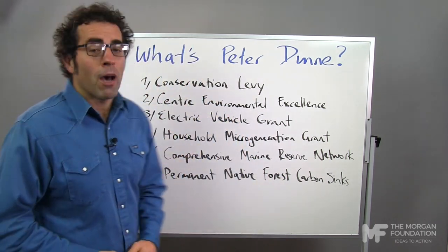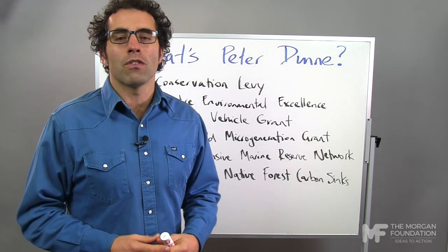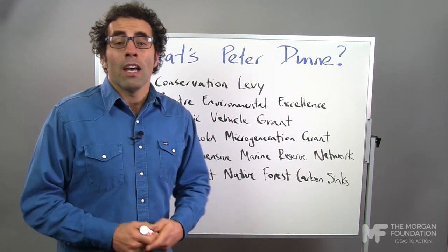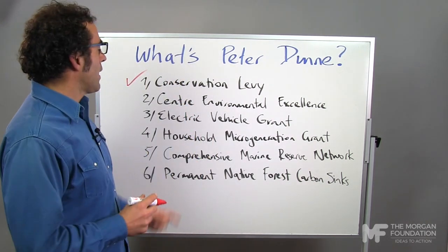Let's go through them one by one — there's six policies. First up, conservation levy. It's not an original idea but it's a good one: taxing tourists to invest in the conservation estate. That is after all what most of them come here for. Although the Greens thought of it first — and we actually thought of it before them — it's still a good policy, Peter. Nice work for picking that up.